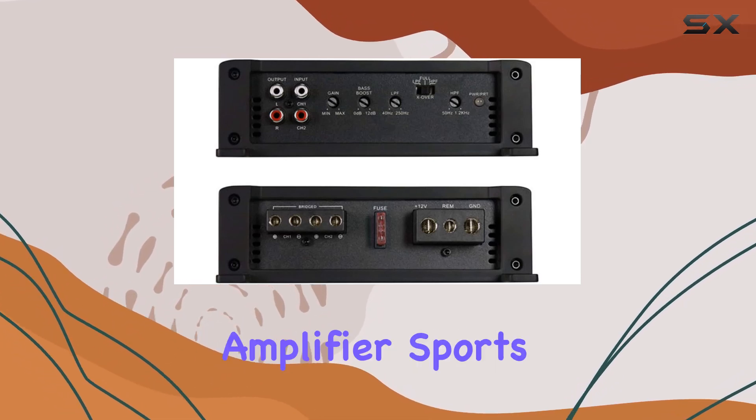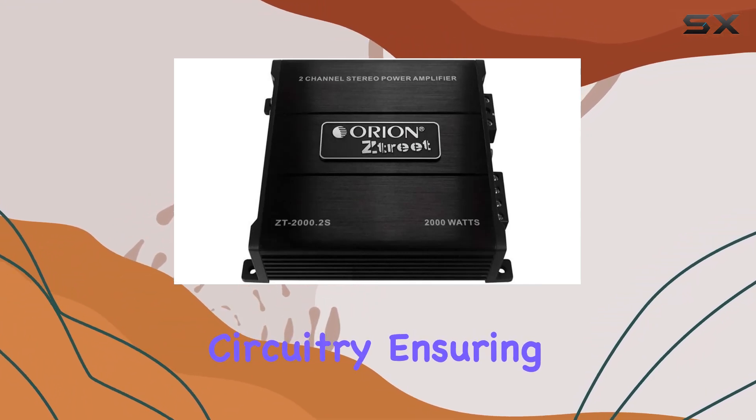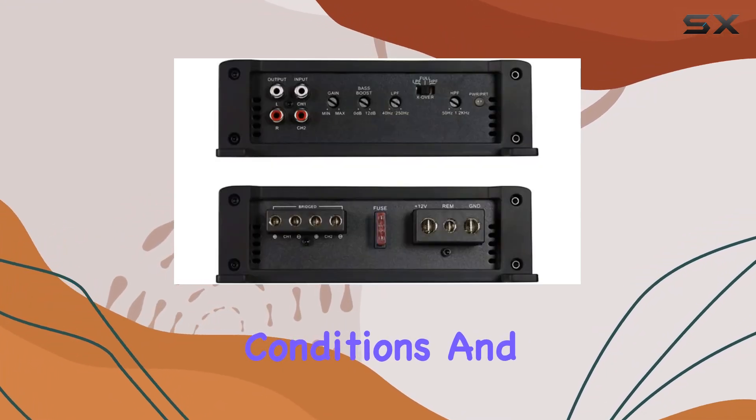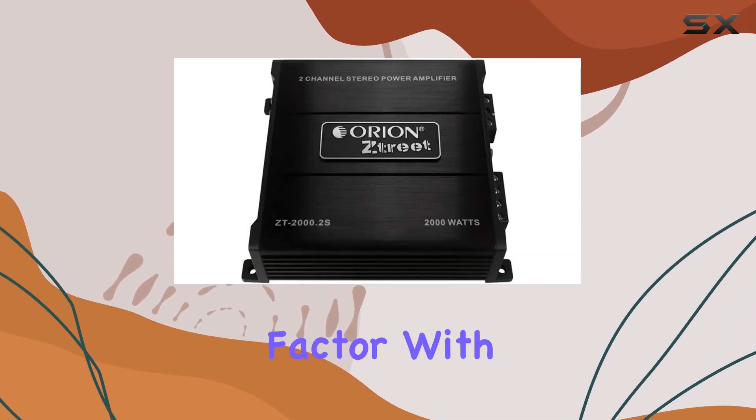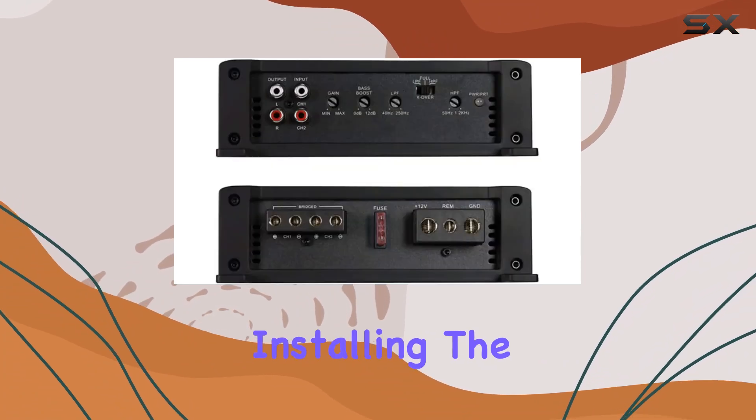Crafted with durability in mind, this amplifier sports a rugged design and two-way protection circuitry, ensuring reliable performance even in demanding conditions. And let's not forget about the convenience factor — with a compact size and surface mount installation, installing the Orion Street amplifier is a breeze.